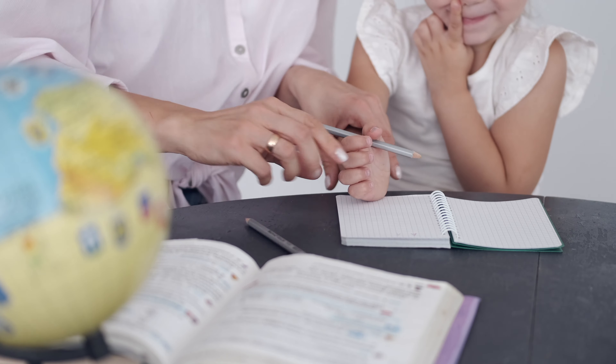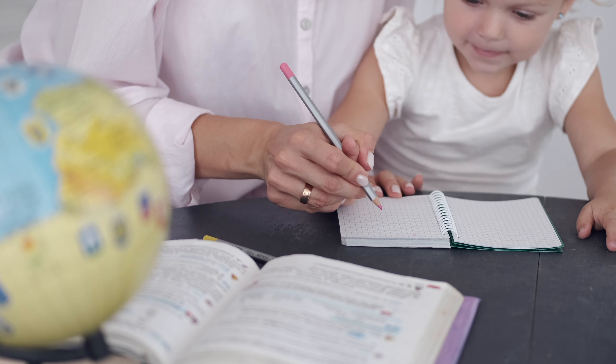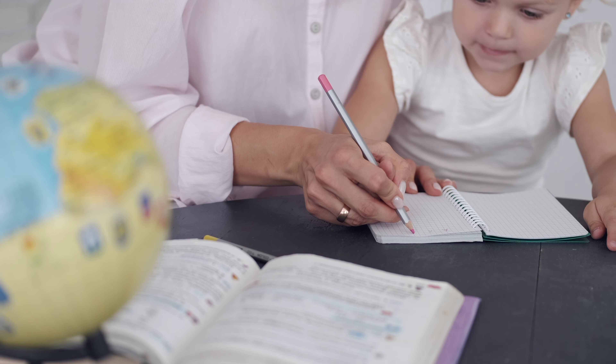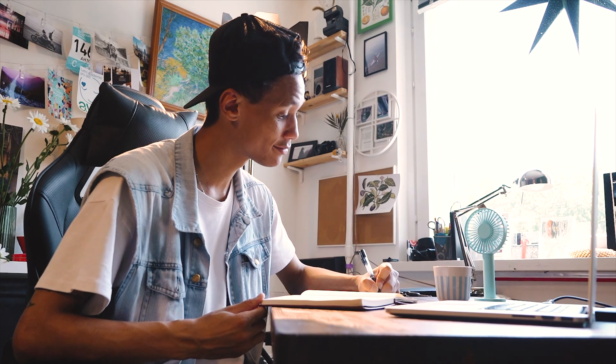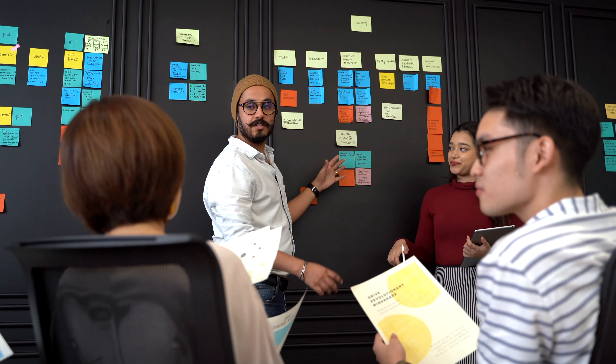It is essential to set aside time each day for studying. You should try to create a routine where you study the same amount of time every day. This will help you maintain your motivation and consistency. The second habit is to set goals. Setting goals will help keep you motivated and focused. It is important that these goals are realistic so that they are attainable, or else they won't provide much value for your study routine.